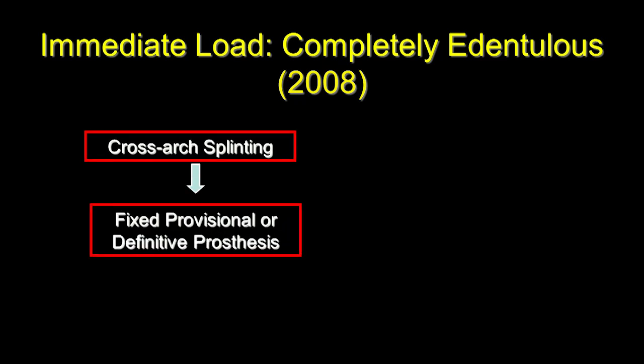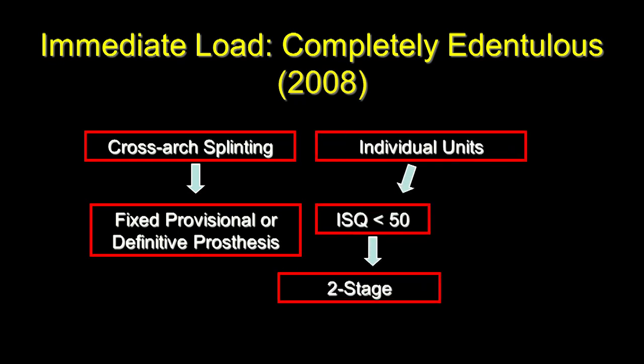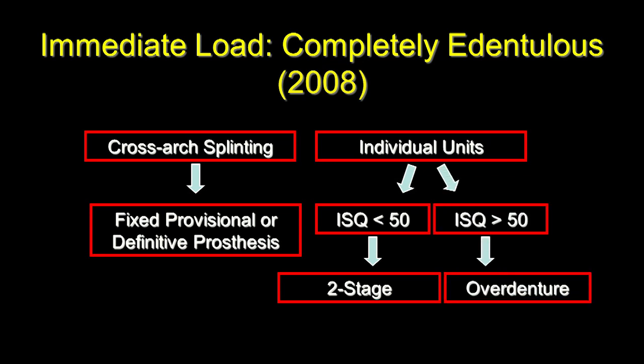In 2008, to develop an algorithm for managing immediately loaded implants, our thinking was that in completely edentulous cases — because of the ability to use the provisional restoration to cross-arch splint all implants — we could provide a fixed provisional restoration regardless of the ISQ value. However, in the completely edentulous patient where implants are used as single units, if ISQ was below 50 we would two-stage it, and if greater than 50 we would connect an attachment to support an overdenture.